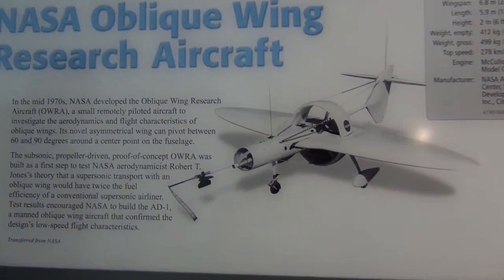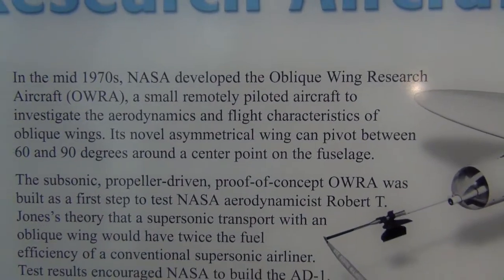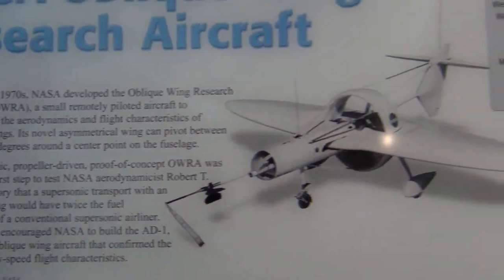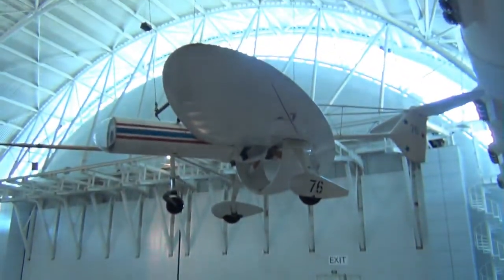Alright guys, came across this pretty cool thing. It's a mid-70s remotely controlled little aircraft to test out flight characteristics and such. It's pretty neat looking.